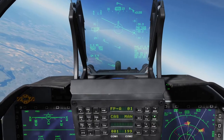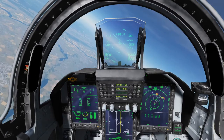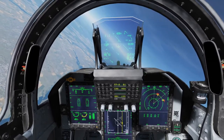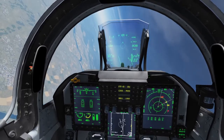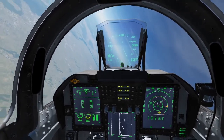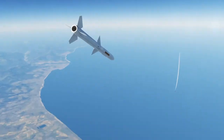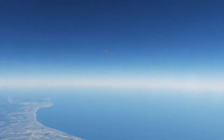The missile will be active in about 12, 11 seconds, so we have to maintain lock for that period. I'm just gonna start turning away slowly, and the missile should be active now, so we can turn away. Let's see how the missiles are doing - that's the first one, and this is the second one going straight at him.